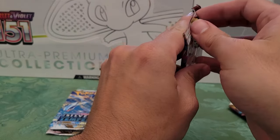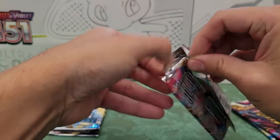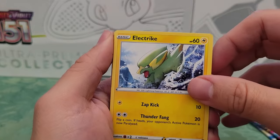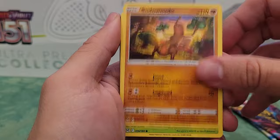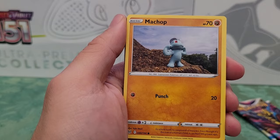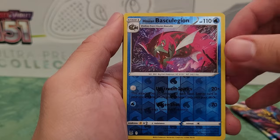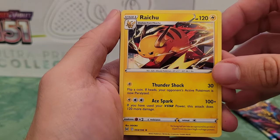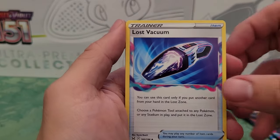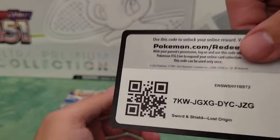All right, pack number two. We got Electric, Pseudo-Wooldle, Phantom, Pikachu — oh how nice, nice Pikachu — Machop. I like that art on the Machop. I haven't looked at this set at all so I don't know. Bask Legion. Oh, Raichu — Pikachu and Raichu in the same pack, all right. Whatever this thing is, it's a V-Star card. We got Lost Vacuum, Relicant, Roserade, and the code card.